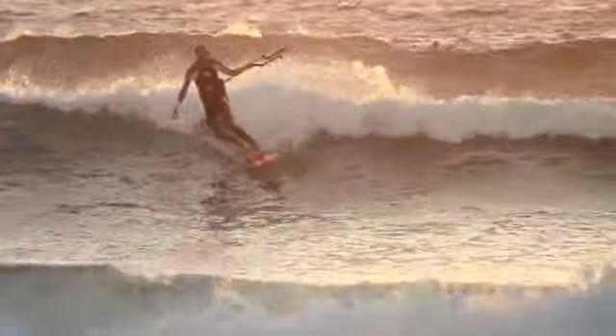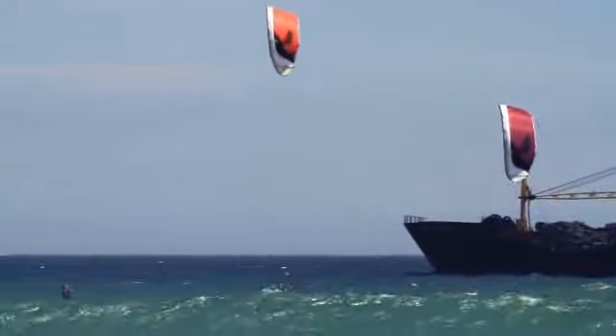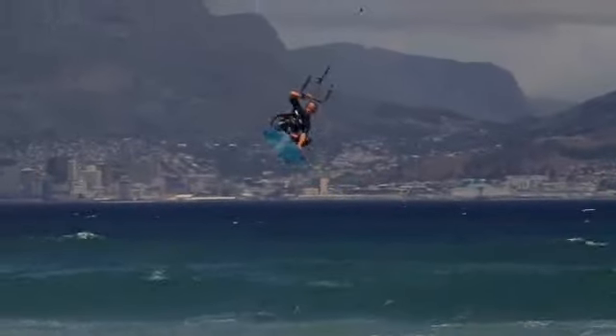The VP2's innovative pivoting design provides maximum depower for minimum bar travel, making kite control simpler than ever.